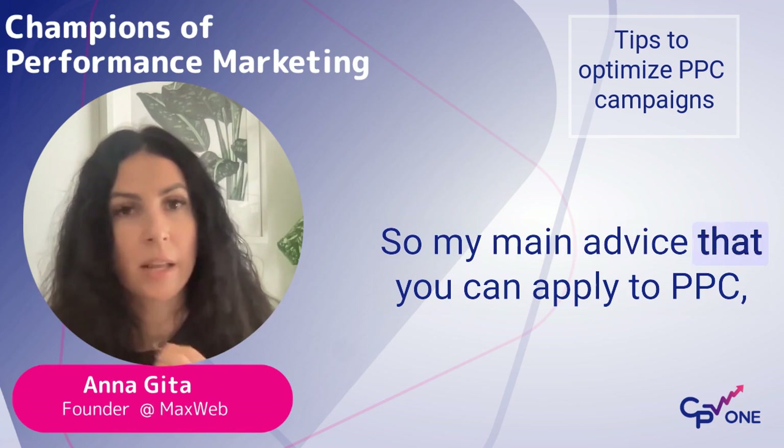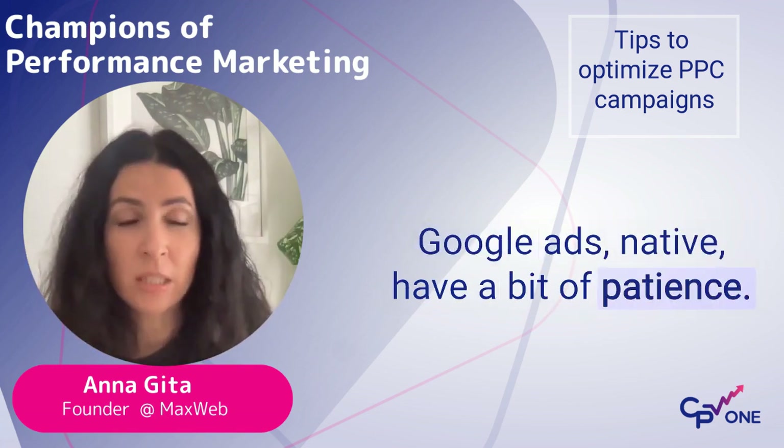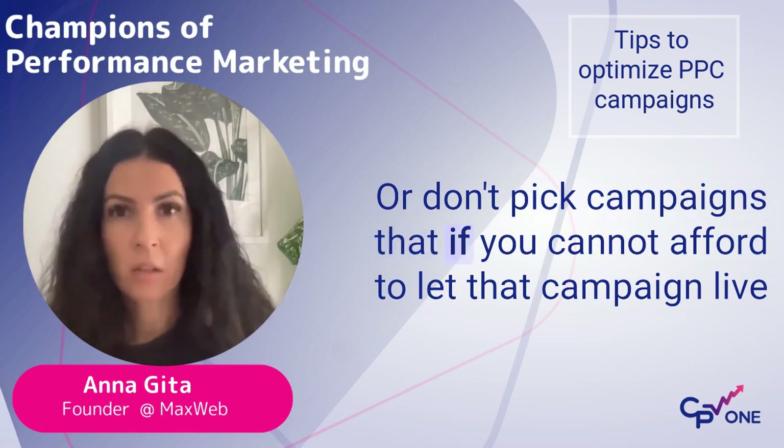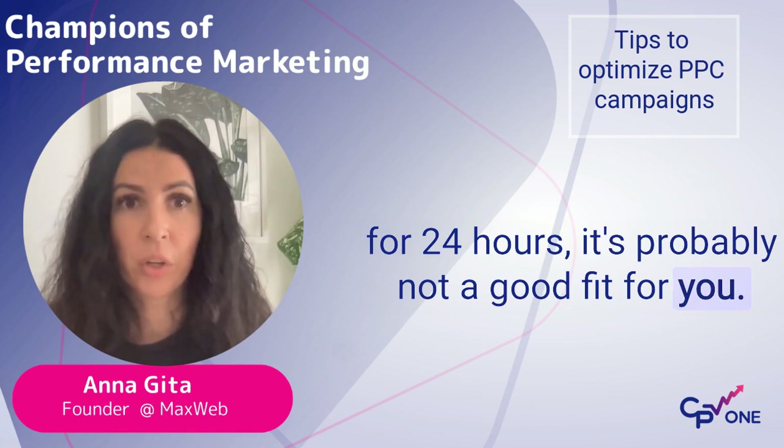My main advice that you can apply to PPC, Google Ads, native — have a bit of patience, or don't pick campaigns that if you cannot afford to let that campaign run for 24 hours, it's probably not a good fit for you.